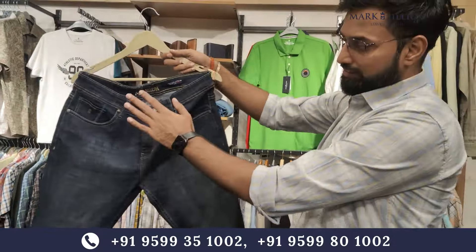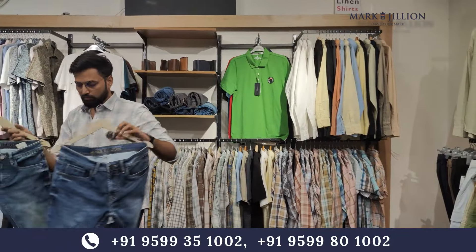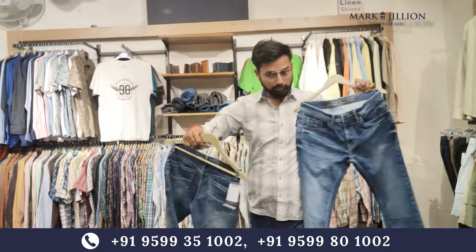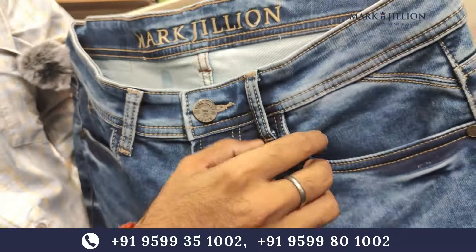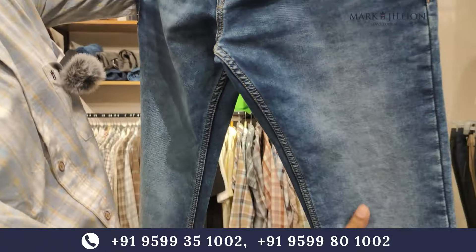You can see the other products in the pants range. You can see this 3x1 fabric — this is a knit fabric. If you see it in detailing, you can see the buttons and the detailing used. Our slim fit article — you will get a proper fit.